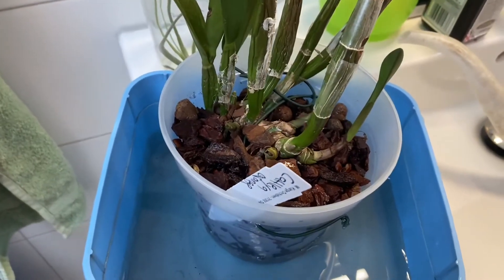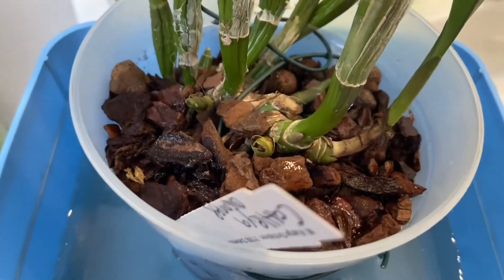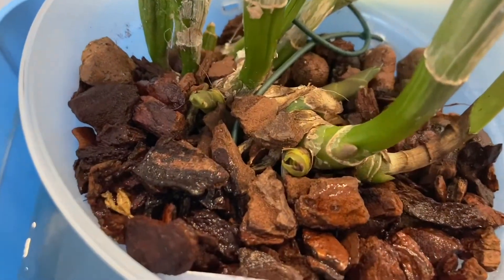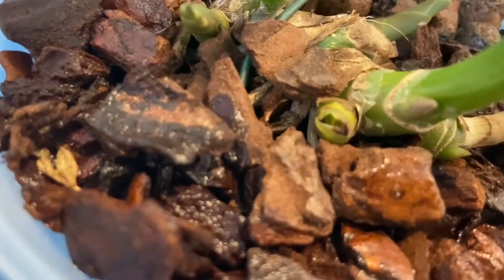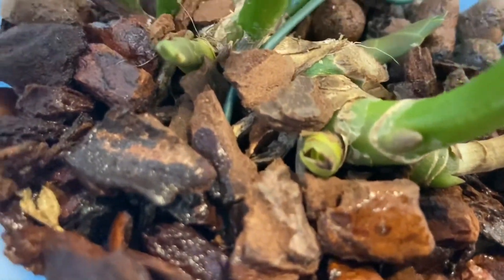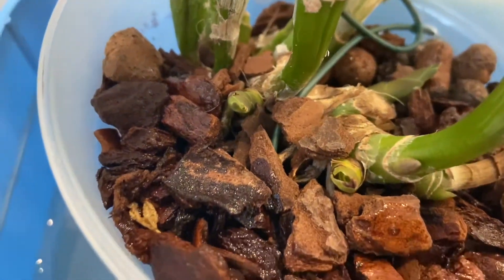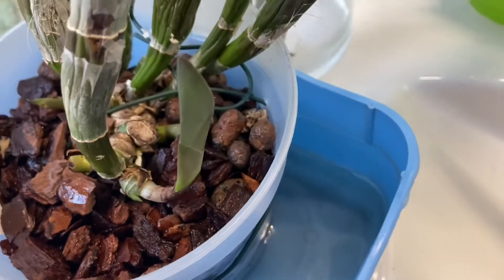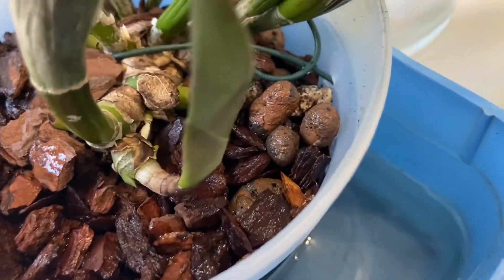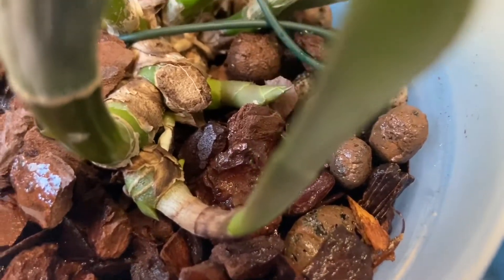I'm here with my Cattleyas. This one I bought recently. It has many growths. One damaged growth you see there in the middle. I think I've damaged it anyway. But it's a healthy plant, many nice leaves, growth and already some roots coming, which is great.